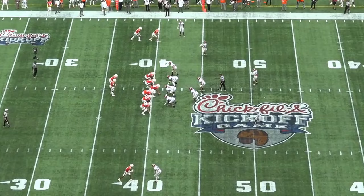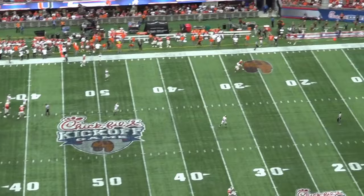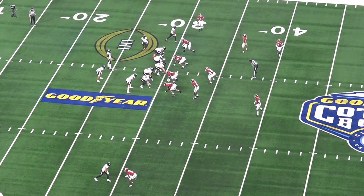Saban has a ton of checks, adjustments, and calls based on unique formations and game plans, but his base and core system is consistent. He uses two safety shells and always works to have a plus-one man advantage, as all defenses really do.